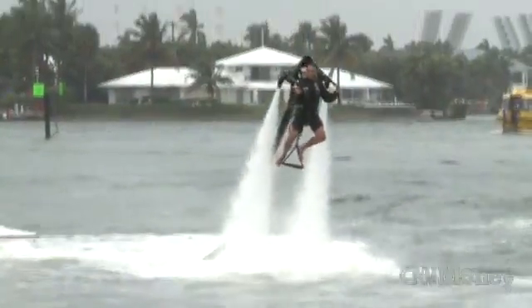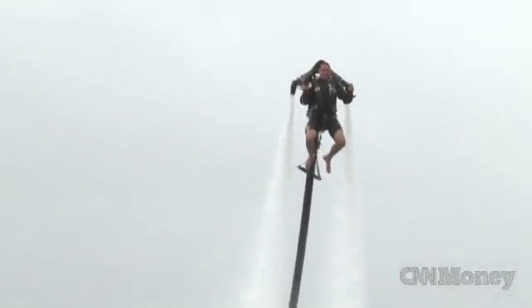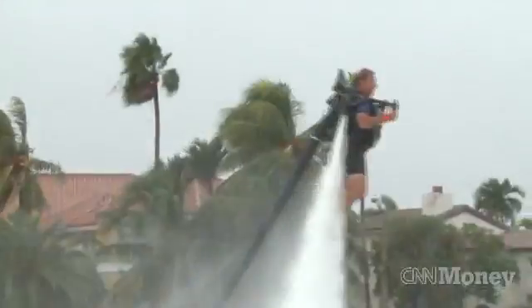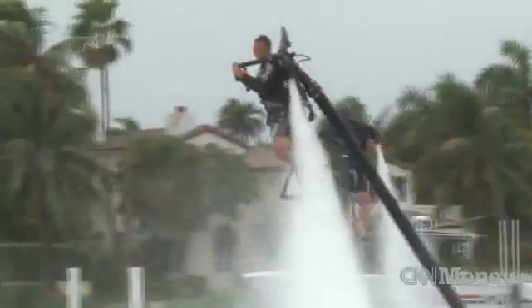It's obviously an expensive product. The base price on the unit is $99,500, and that includes the boat, the hose, the jetpack, the stand, and the certification course — essentially a driver's license or pilot license — to be able to fly.